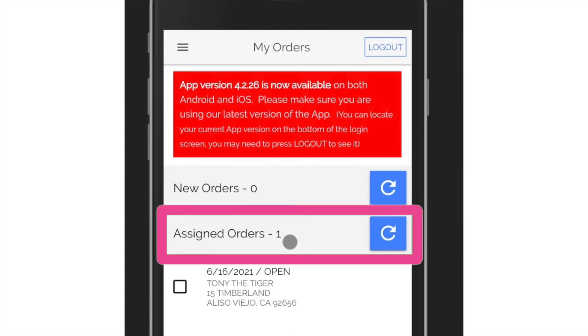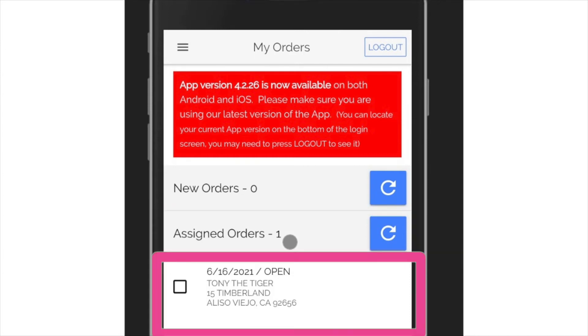Below new orders are the assigned orders — those are orders that you've accepted and they get assigned to you. You'll notice there's one for me right now with Tony the Tiger. As long as that order is still open and hasn't been completed or canceled, it's going to show up there, and I can click on it and do actions on it. We'll show you all that in a few moments.